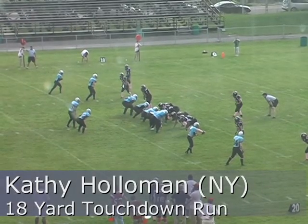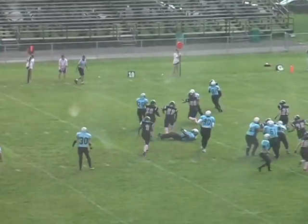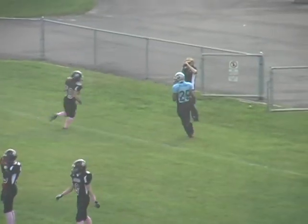Halsworth now in on the right side at the slot. Holloman in the backfield — and a penalty flag thrown as Holloman goes around, cuts inside, bursts into the end zone, but we have a flag on the play.